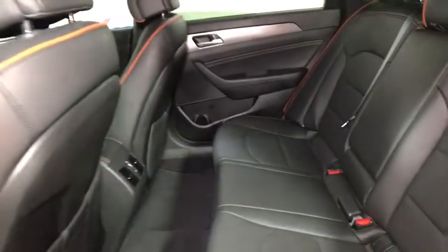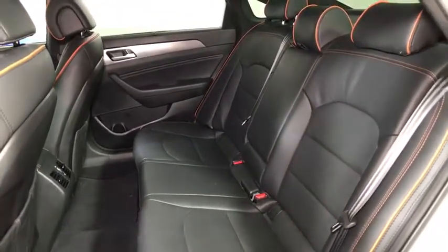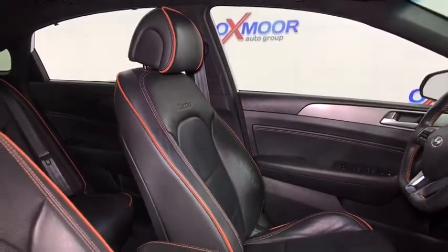Power windows, CD player, trip computer, electronic stability control, rear window defroster, security system, heated front seats, compass, panic alarm, overhead console.